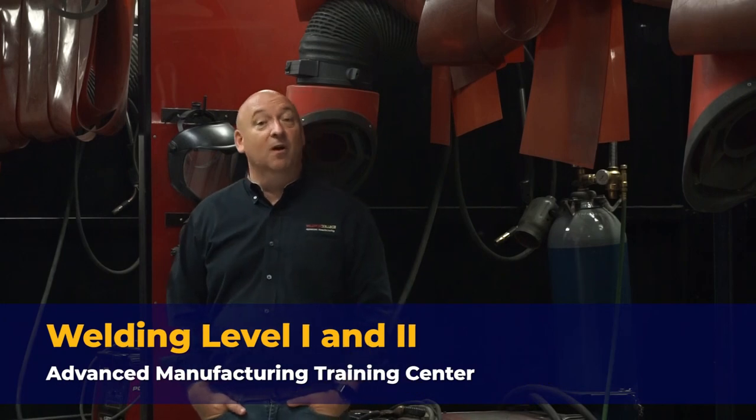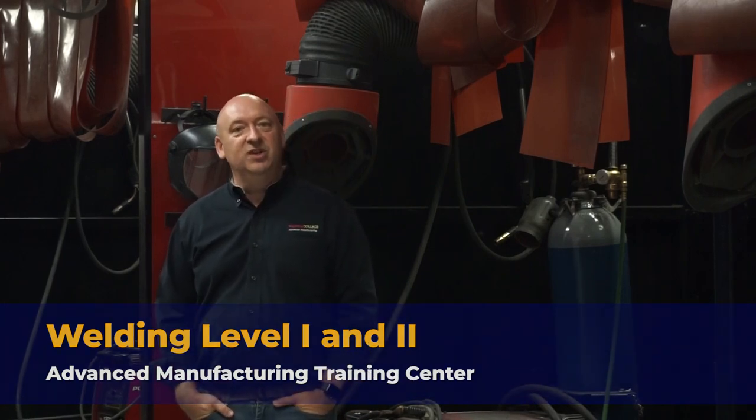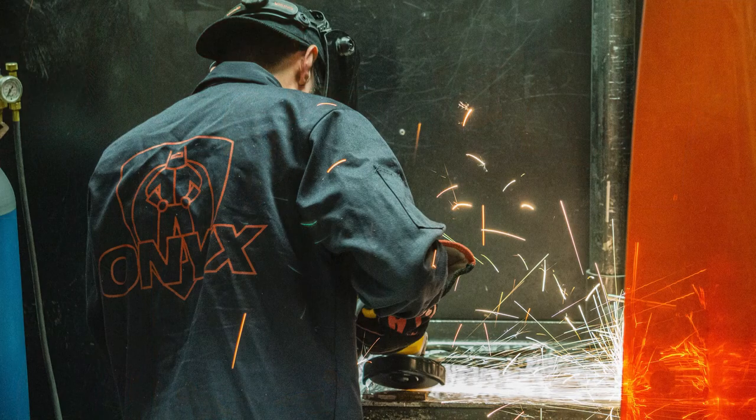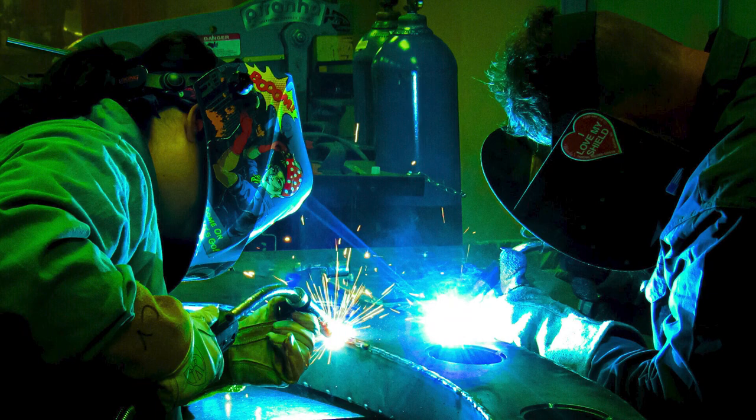In our Kissimmee Training Center, we also have a welding program. In our welding program, we operate two levels of welding. Welding Level 1 teaches the basics and fundamentals in welding safety, welding symbols and diagrams, as well as stick and MIG welding procedures. Our Welding Level 2 program consists of more advanced processes to include TIG, flux core, and some pipe welding. The students in these programs spend 85% of their time in the welding booth you see behind me, because to be a welder, you've got to learn how to weld.